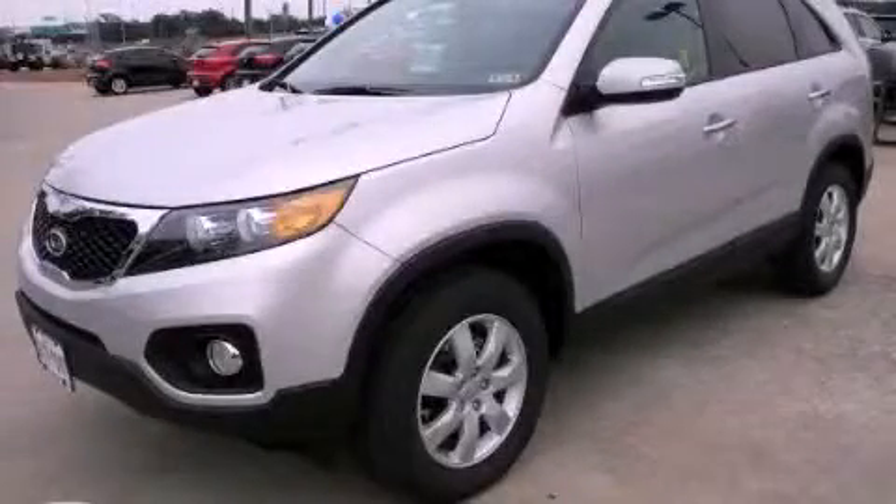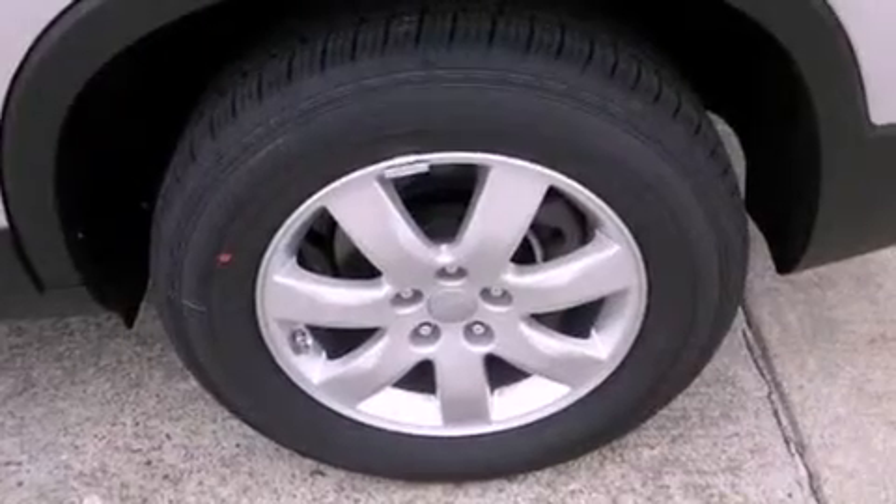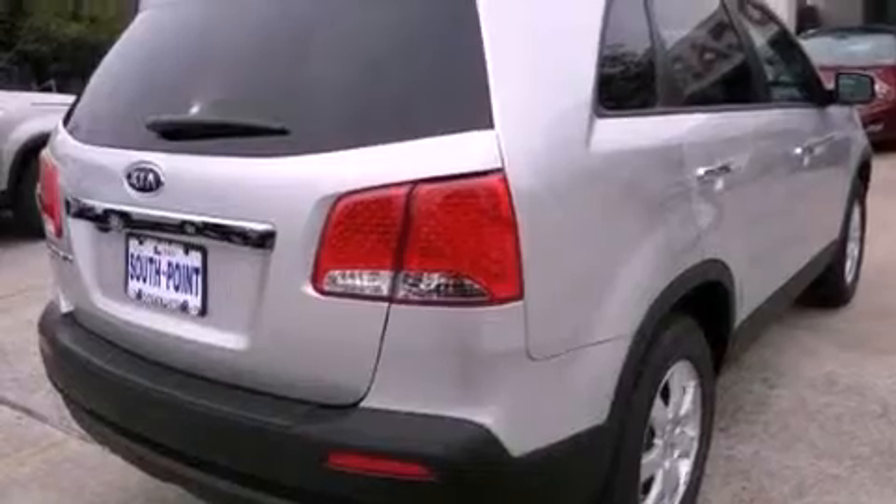This is a brand-new 2013 Kia Sorento — safety, space, and comfort. It features a 2.4-liter four-cylinder engine and an automatic transmission.